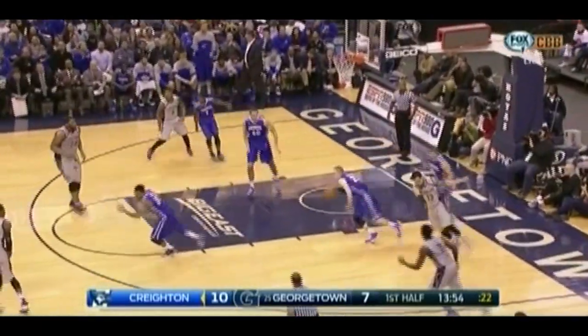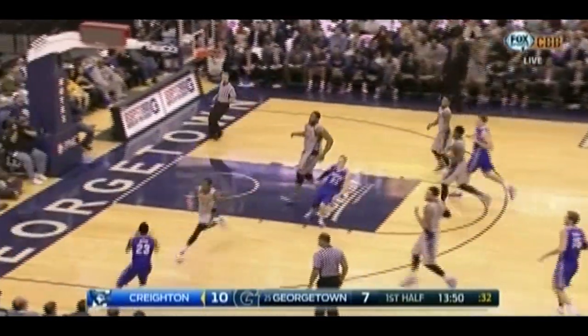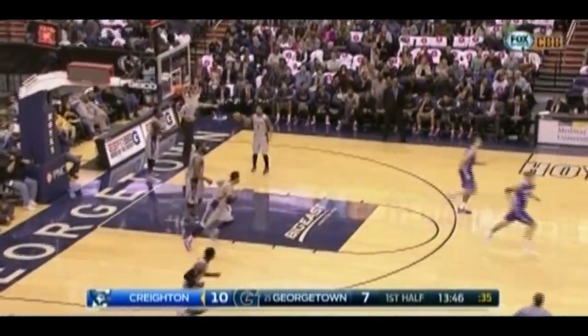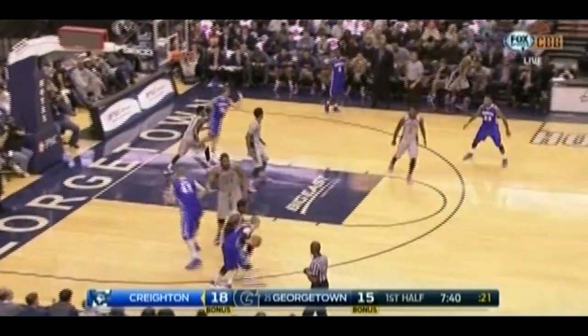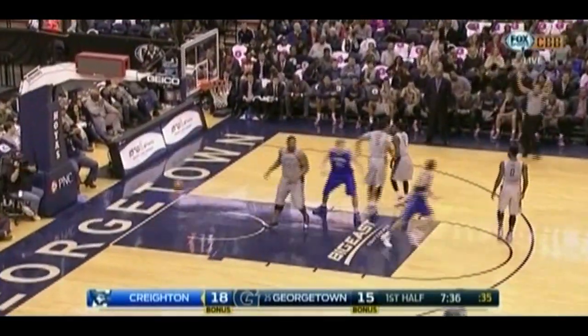Backdoor cut, the pass off the rim by Smith, here comes Zierden. Milliken for three, got it — back-to-back threes. Zierden doesn't use the screen. Step back for three, got it. He knew he'd hit that.